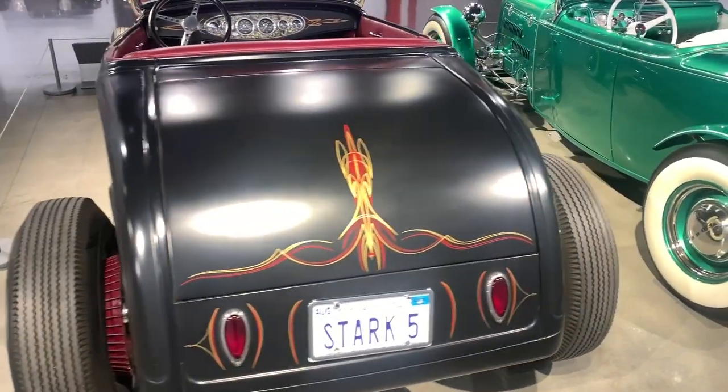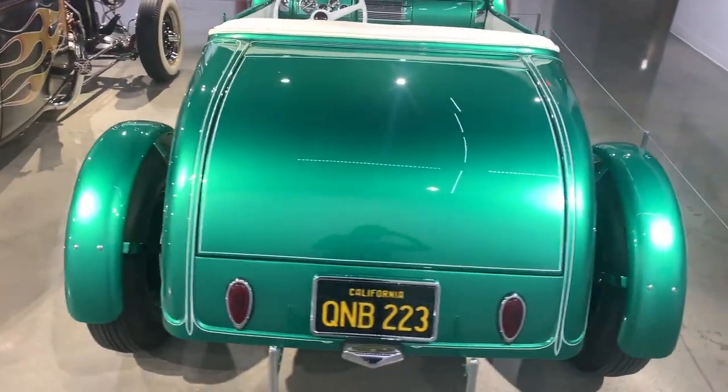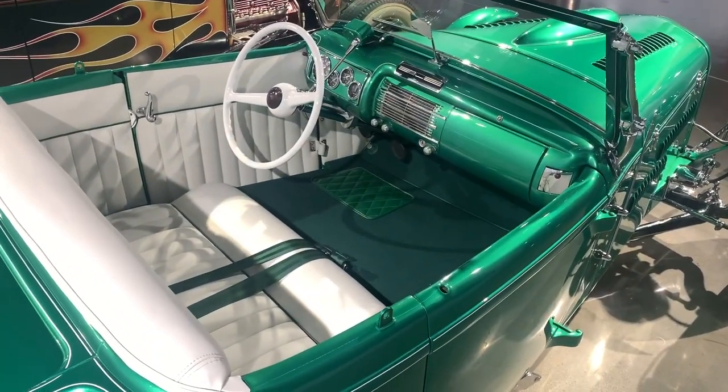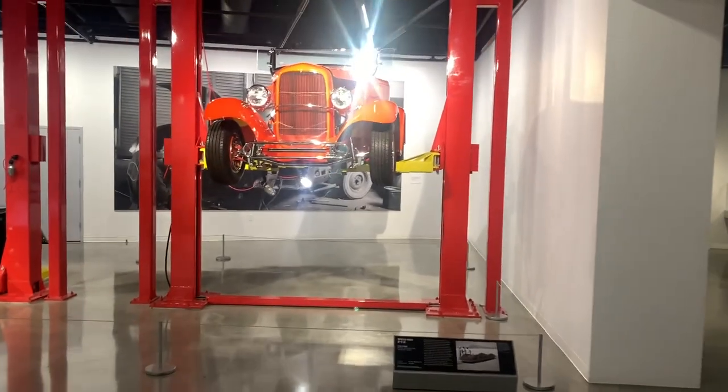Same for this machine — this is a flathead roadster, also a '32, that had been in the Iron Man movie. That's why it has a Stark plate. It's crazy to see the variation in these things; most of these roadsters are '32s but people make so many different shapes and styles in them.